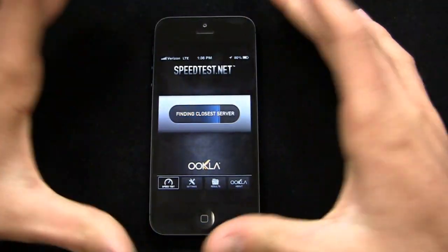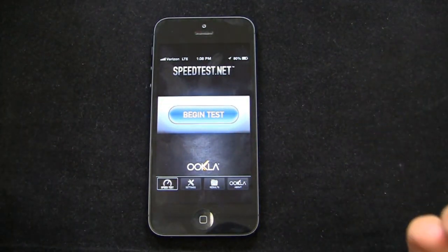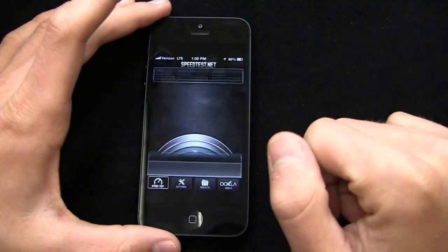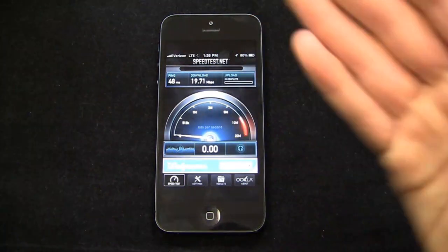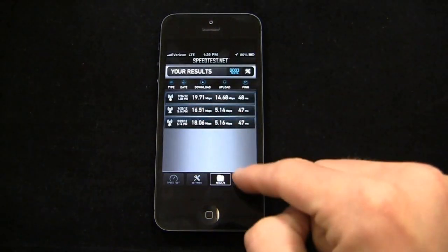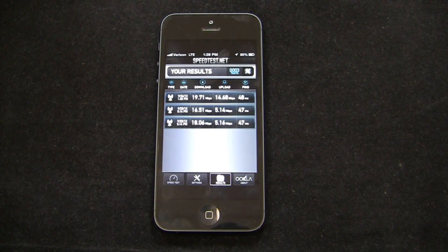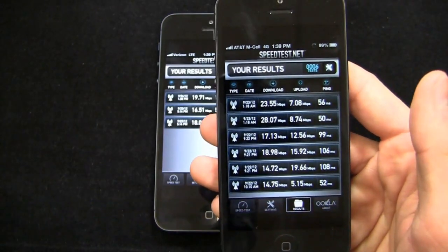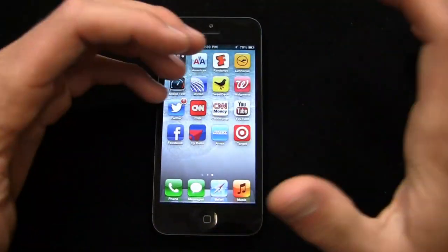Let's take a look at speed tests. Verizon quotes 5 to 12 megabits per second on the download and 2 to 5 megabits per second on the upload on LTE. So far speeds have been pretty impressive — I'm getting about 20 megabits on the download and about 14.68 on the upload. I've been doing both AT&T and Verizon speed tests throughout the weekend. On Verizon I'm getting 16 to 19 megabits per second. On AT&T I'm seeing a range of about 14 to 23 megabits per second on the download. Hopefully we continue to see those speeds even with the saturation of iPhone 5s hitting the LTE network.